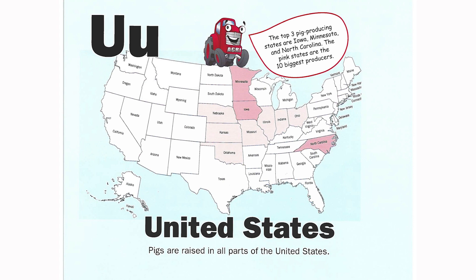U is for United States. Pigs are raised in all parts of the United States. The top three pig-producing states are Iowa, Minnesota, and North Carolina. The pink states on the map are the 10 biggest producers.